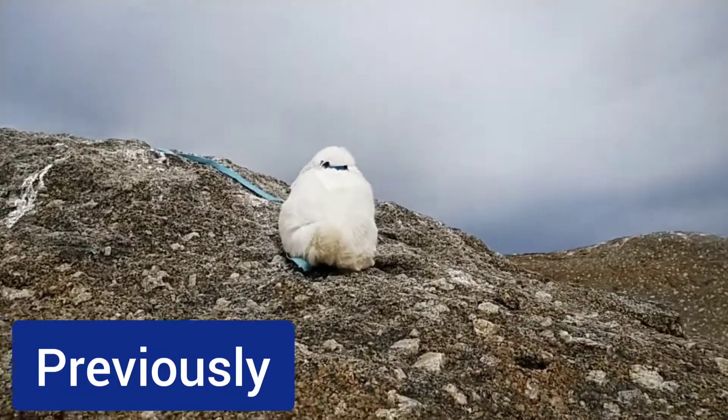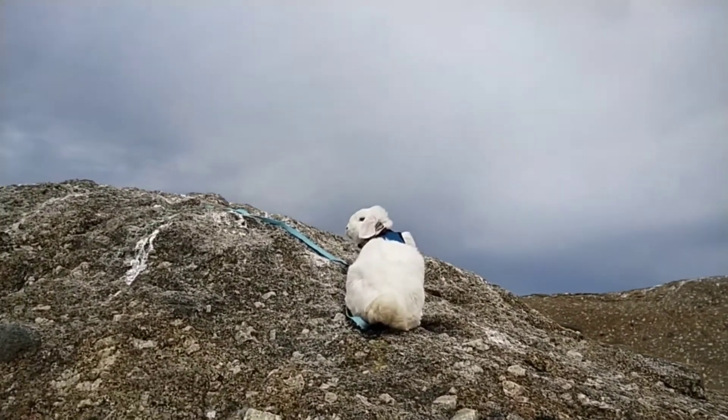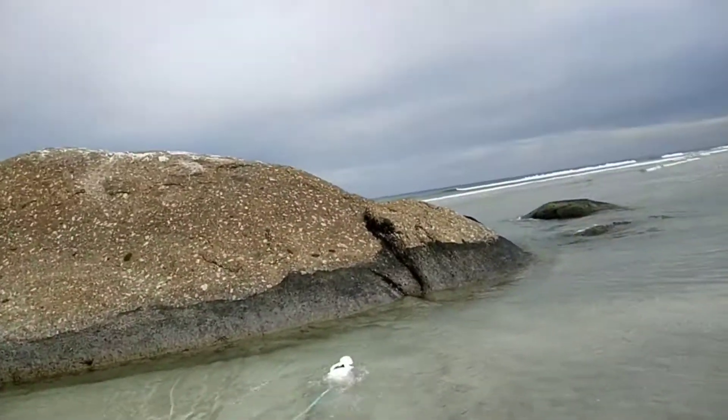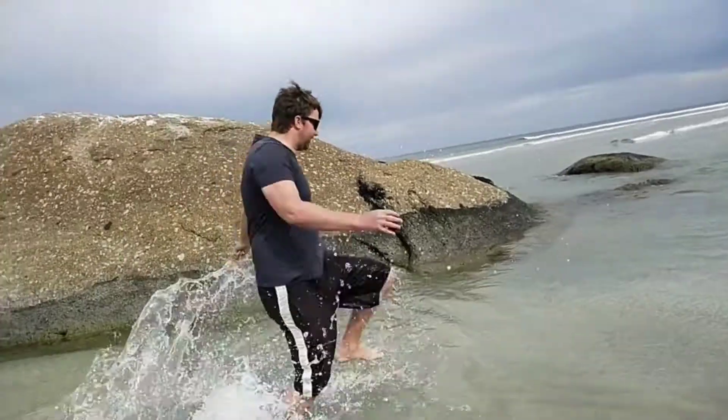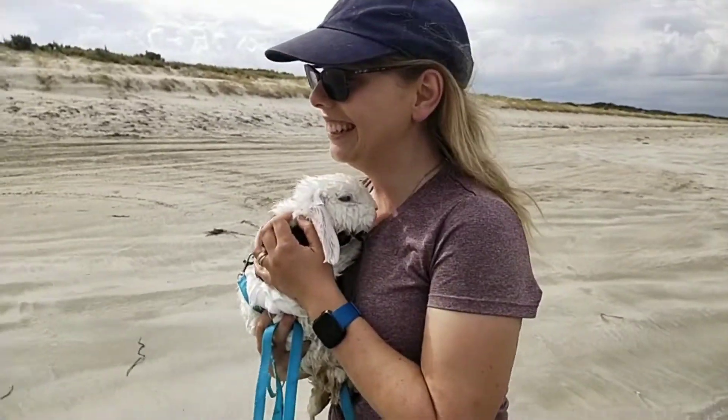Previously on On the Road with the Freemans, Marshmallow was exploring the granites and marking his territory. Now for part three.